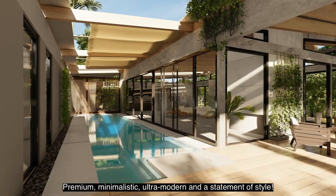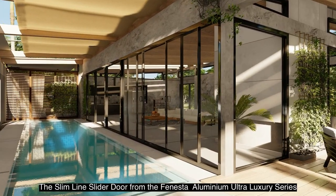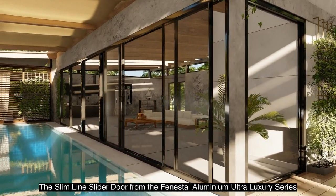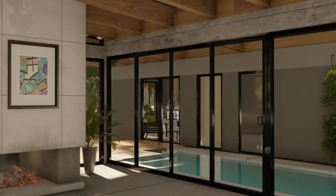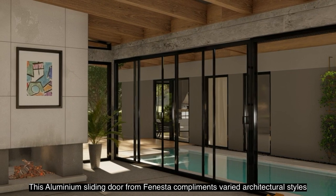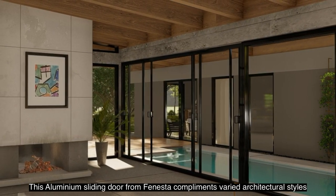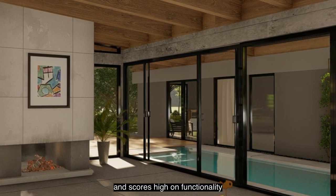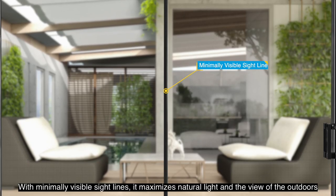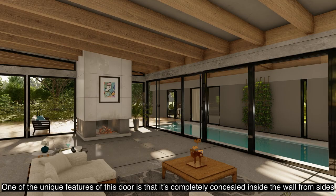Premium, minimalistic, ultra modern and a statement of style — the Slimline Slider door from Finaster Aluminium Ultra Luxury series. The Slimline door is the slimmest in its class. This aluminium sliding door from Finaster complements varied architectural styles and scores high on functionality. With minimally visible sight lines, it maximizes natural light and the view of the outdoors.